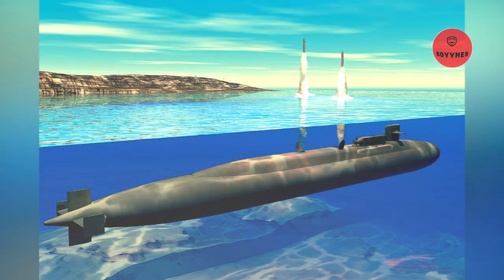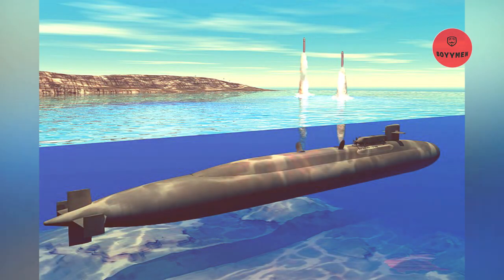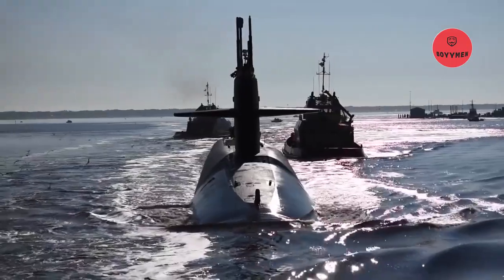Trident 2 missiles are deployed on Ohio-class submarines, each capable of carrying 24 missiles. Under the terms of the Polaris sales agreement, this missile was also taken to the British Vanguard-class submarine.